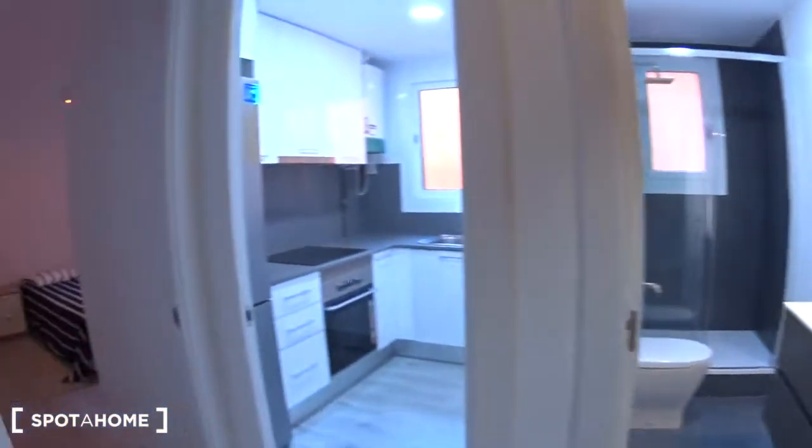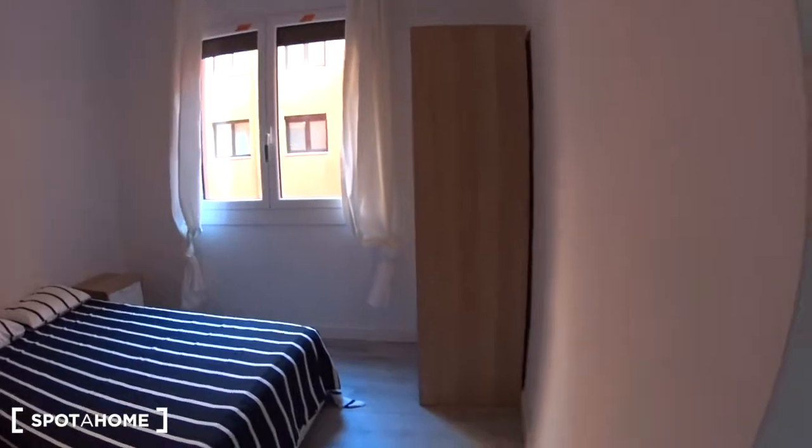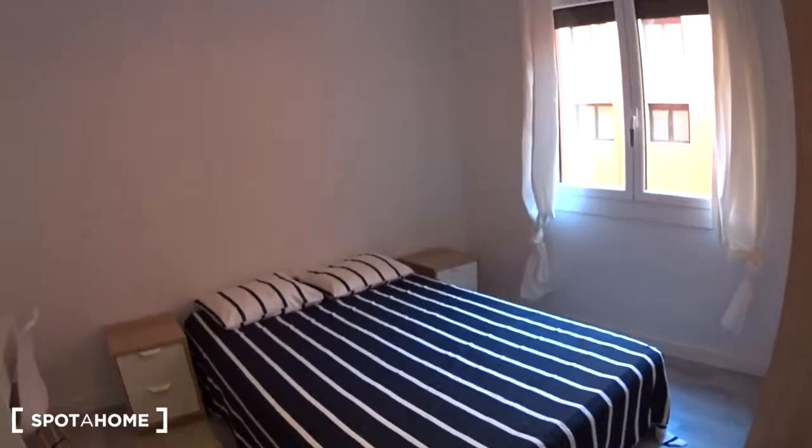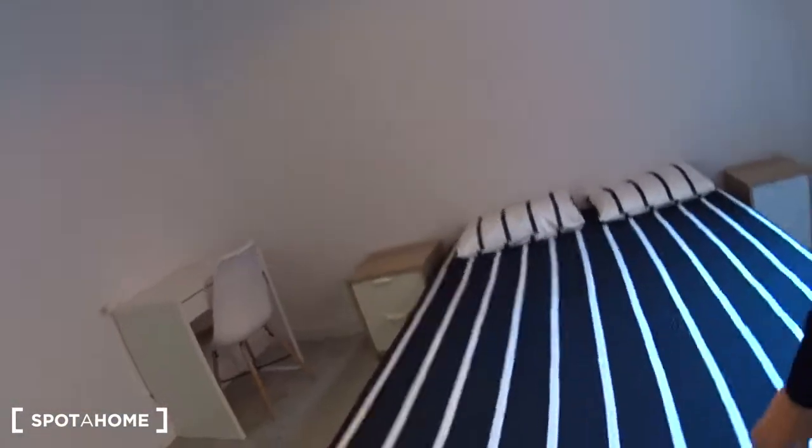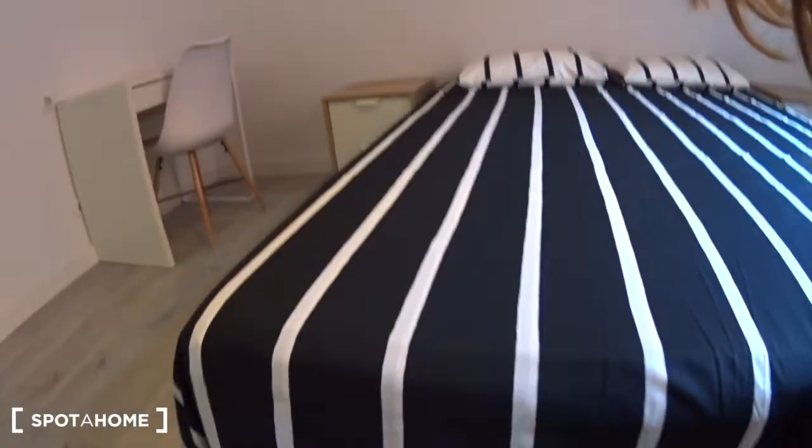Then we have bedroom number two. This one is a double bedroom. You have a nightstand on each side, a desk here with a chair, the radiator just here. There is a closet with a bar and a shelf. And again, if you need more space, you have the same here — you can just lift up the bed with one hand, very easy.